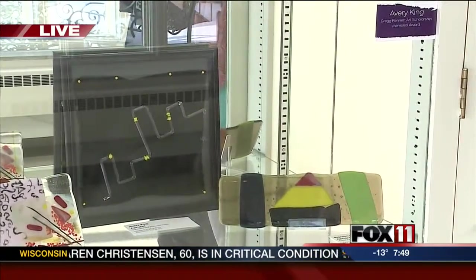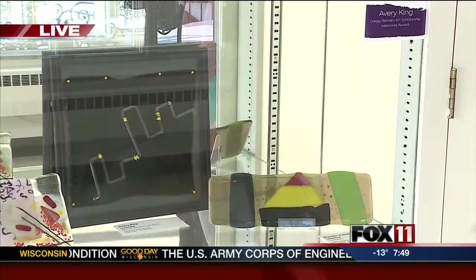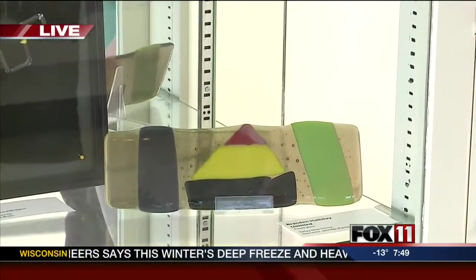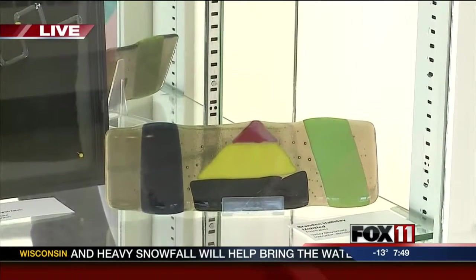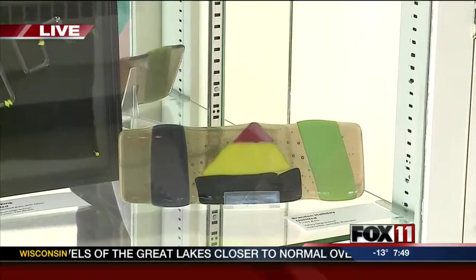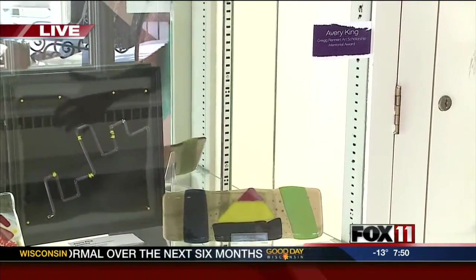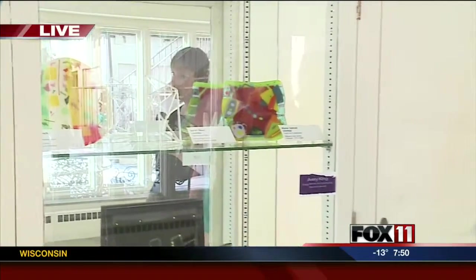Did the students do this work at school or there at the museum? Both. We invite teachers to have their students create glass in their classrooms, but not all teachers have a glass kiln or access to glass, so we invite them to come here for a glass experience day. We had six schools that came this year in December, January, and February. They stay all day and do a three-hour flame working experience and a three-hour fusing experience.